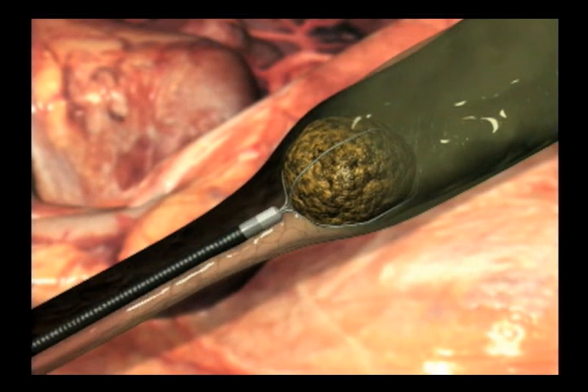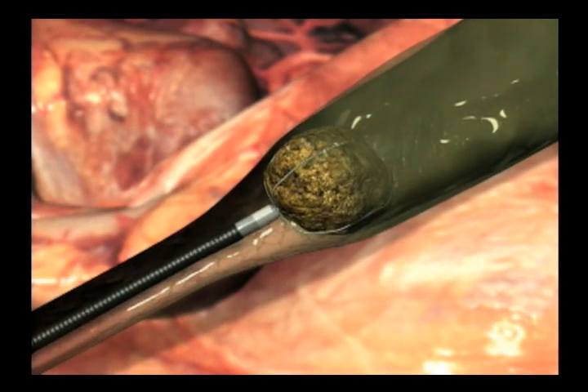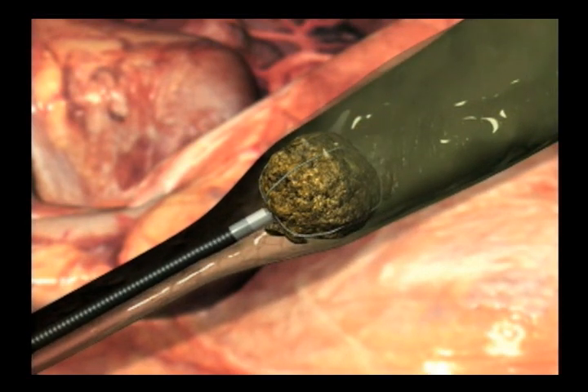And Cook Medical makes the endoscopy equipment? Yes, we have a team of over 300 people in Winston-Salem that design and build this equipment.